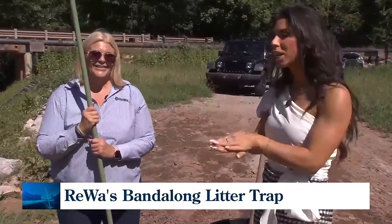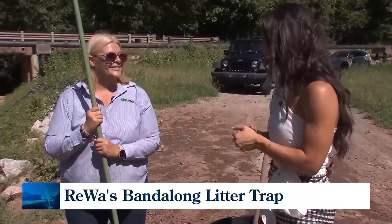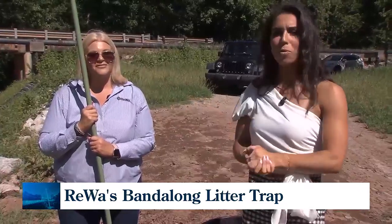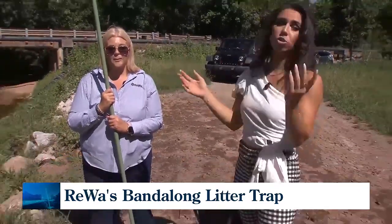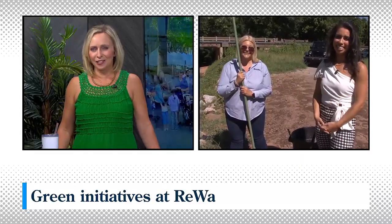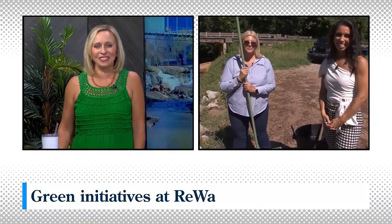Maybe Noah's storm is coming — hunker down those smaller, looser items and keep them away from the Bandalong here. All right, we're going to check in with sheep. I showed you oysters, we got the Bandalong, it's sheep time. They really do it all here. A lot of different green initiatives to dive into. Ava, we'll see you soon.